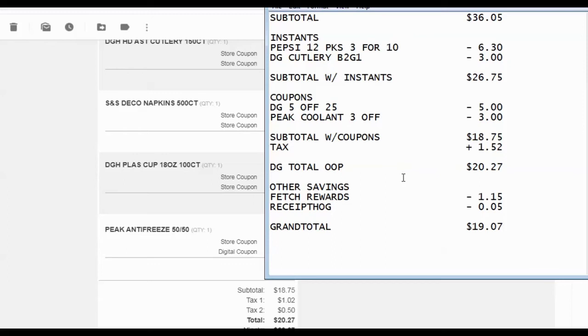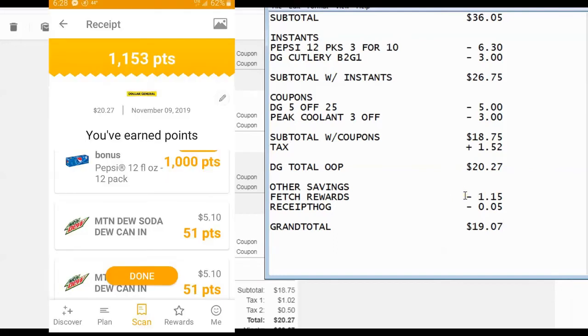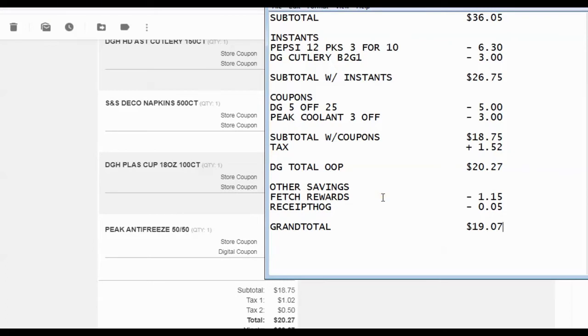I had just a few additional savings. Fetch Rewards had a good deal going on with the Pepsi products — it gave an additional $1 off for buying a 12-pack of Pepsi. Also, Pepsi and Mountain Dew products are like preferred brands through Fetch, so they give you additional savings even without a special reward offer. So I got $1.15 back from that. Then I got the usual $0.05 back from Receipt Hog. And if I hadn't already used my Ibotta any-receipt discount, I could have gotten an additional $0.25 off, but I'd already used that at Walmart earlier in the week. So anyhow, that brought my grand total to $19.07.